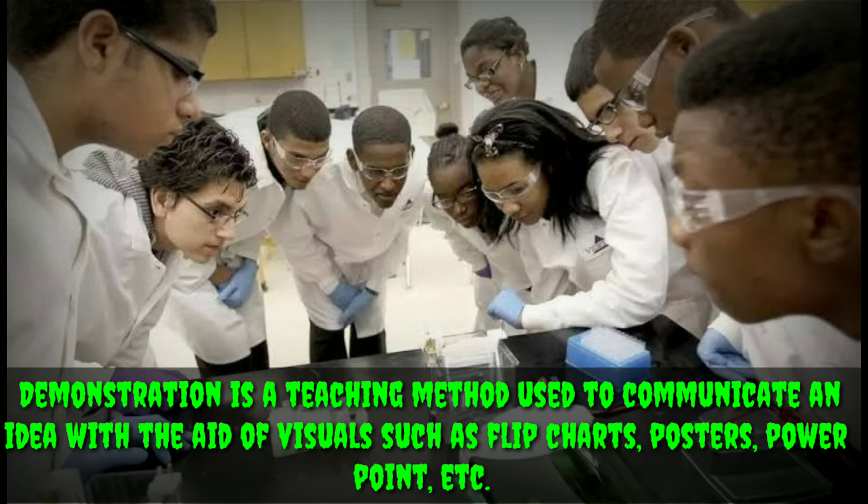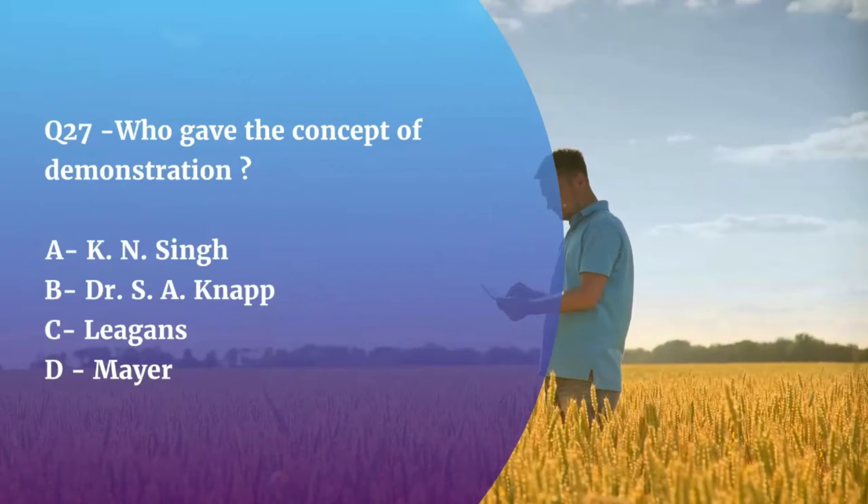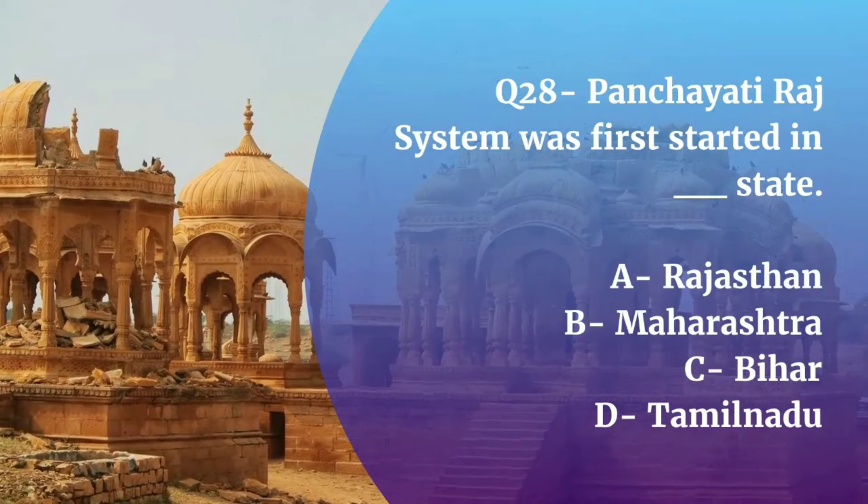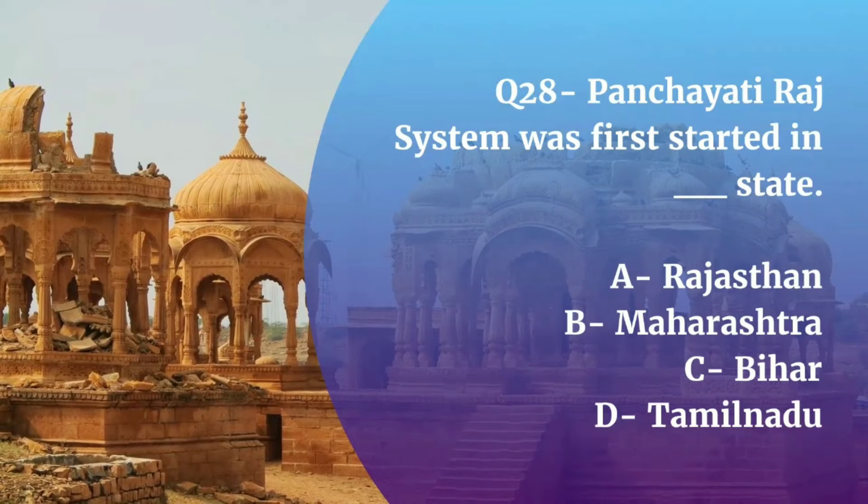Question number 28. Panchayati Raj system was first started in which state — Rajasthan, Maharashtra, Bihar, or Tamil Nadu? The correct answer is Rajasthan.